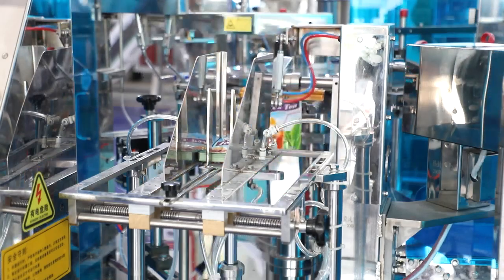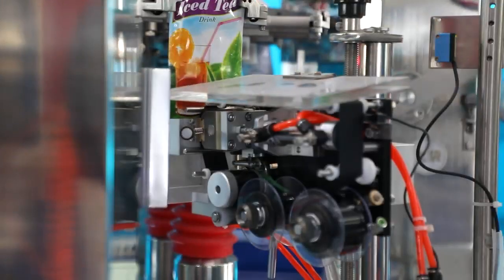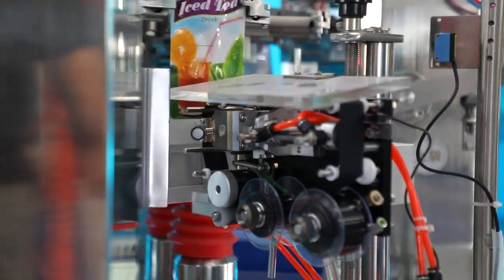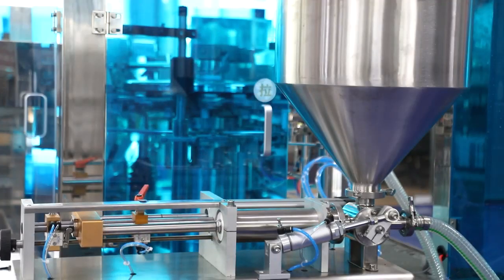Our DoiPak packing machine with liquid pump provides an efficient solution to fill ketchup, cream, juice, detergent, and so on. It has the capacity to fill up to 60 bags per minute.